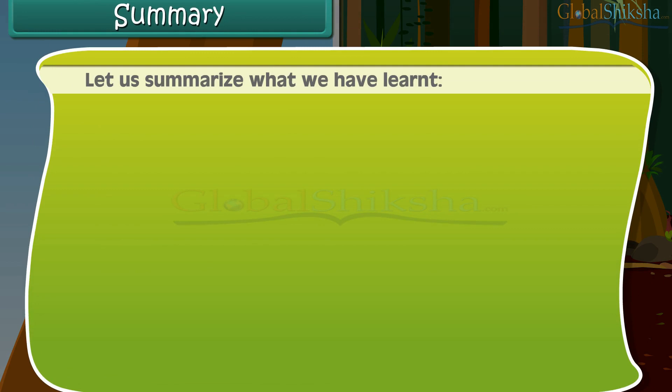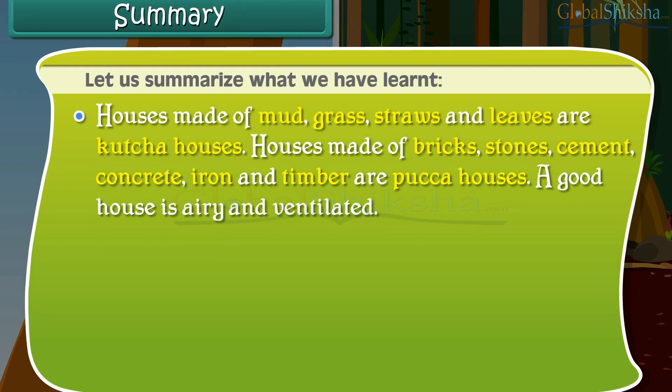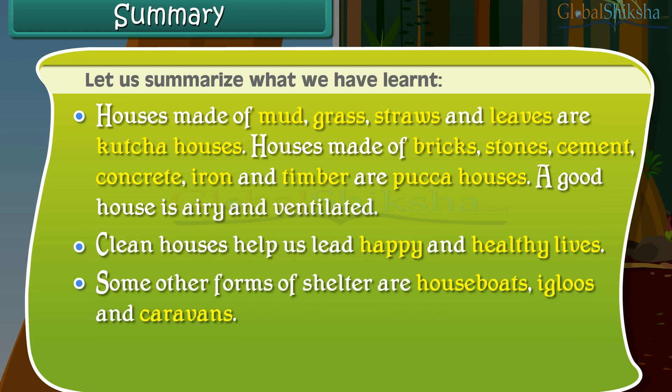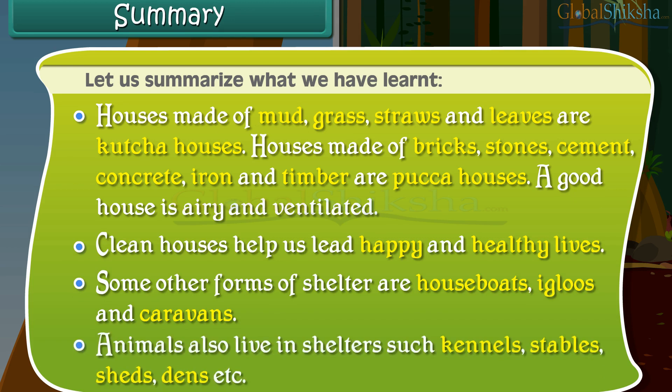Let us summarize what we have learned. Houses made of mud, grass, straws and leaves are kacha houses. Houses made of bricks, stones, cement, concrete, iron and timber are pakka houses. A good house is airy and ventilated. Clean houses help us lead happy and healthy lives. Some other forms of shelter are houseboats, igloos and caravans. Animals also live in shelters such as kennels, stables, sheds, dens etc.